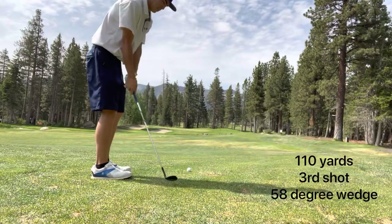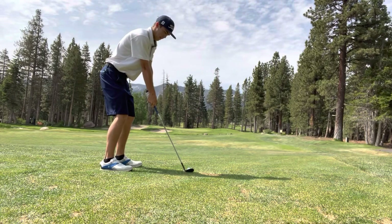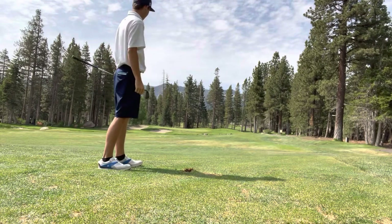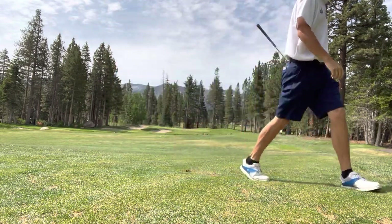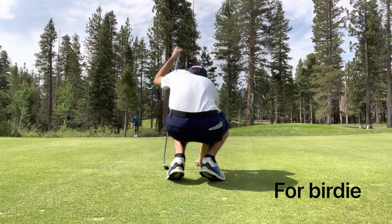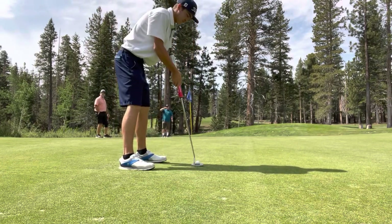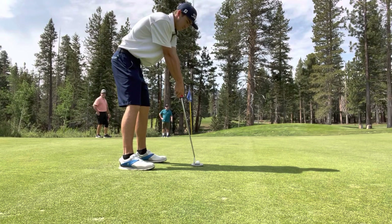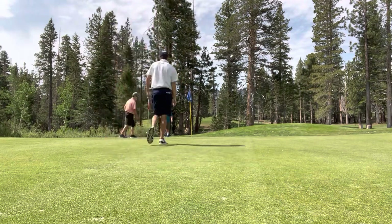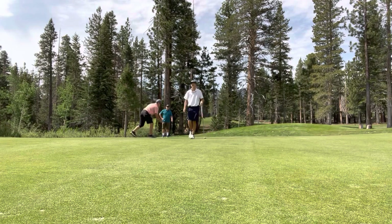Now I have 110 yards in, hitting a 58-degree wedge — thinking about it now, that was not the correct club. Really should have taken more club and tried to swing easy, because even at normal altitude, getting a 58-degree to go 110 yards is a stretch. Ended up a little short but on the green with about a 30-footer for birdie. With these greens, really just trying to roll it within 5 or 6 feet and give myself a chance at par. Rolled it on a good line — and that ball actually went in. 30-footer for birdie on the only par 5 on the front nine. Really did feel good.